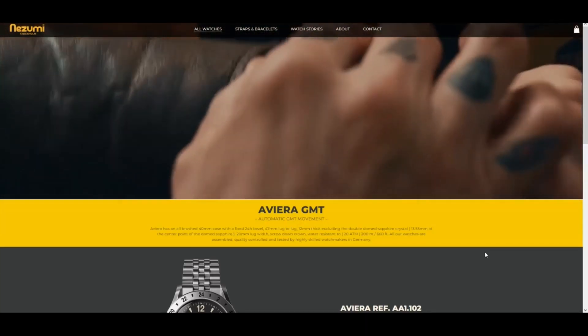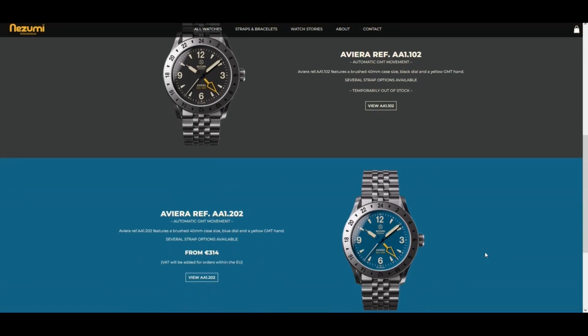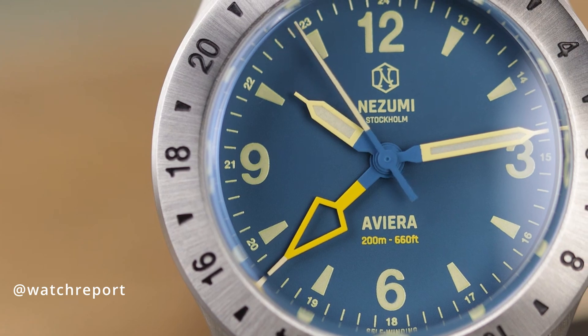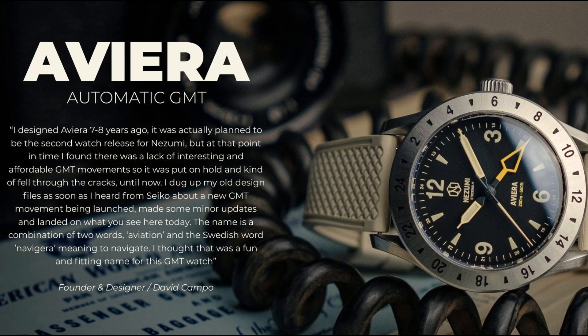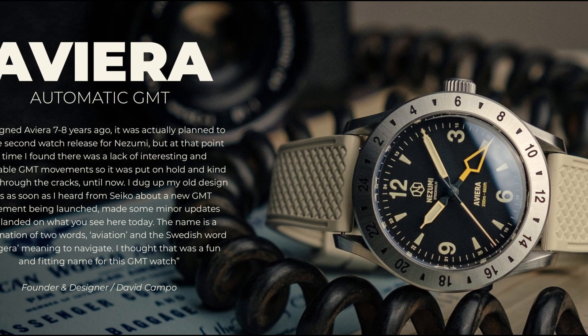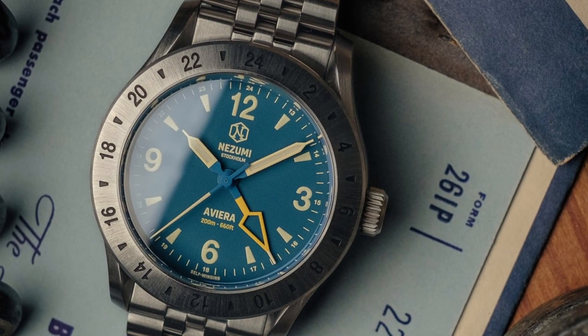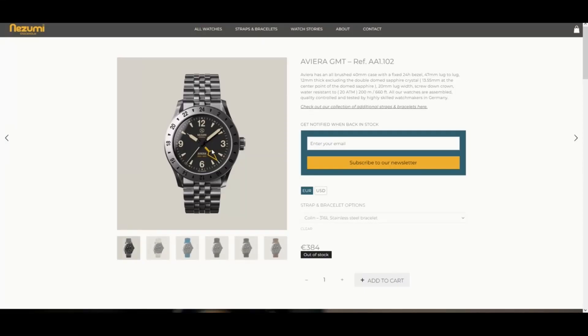Next on the list is the Nozomi Avera GMT. Nozomi is a Swedish brand that started in 2011 and they have a collection of very attractive watches. The Avera is offered in two colorways: a blue dial and a black dial. The dial on these watches is very legible, with printed logo and markers, pencil hands, and a very unique skeleton GMT hand to differentiate itself from the other hands. The dial markings, bright yellow GMT arrow, hour, minute, and seconds hand are all loomed. It's got a double dome sapphire crystal with two layers of anti-reflective coating on the inside. The 24-hour bezel is fixed and we've got the Nozomi logo on the case back and crown. A very well put together watch for a very reasonable price.